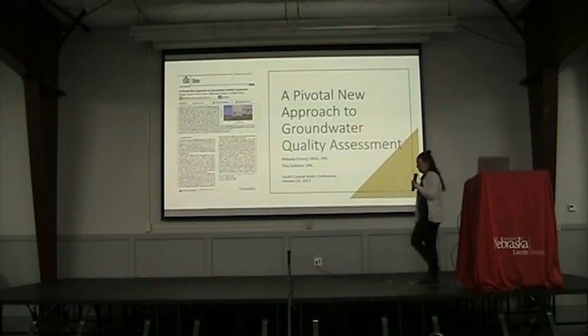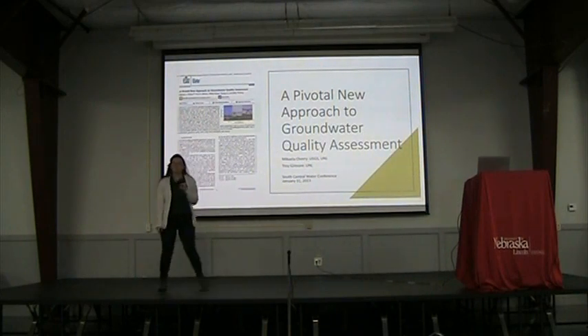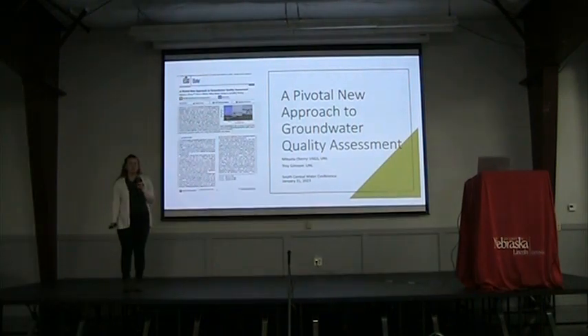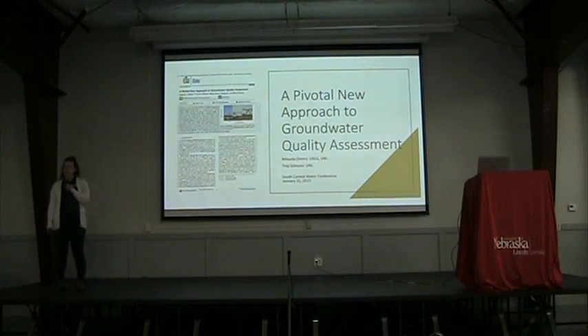Hi, good morning, everyone. I'm Michaela Cherry. I'm currently with the USGS in our Lincoln office. But the work I'm going to talk to you about today is from some of the Ph.D. work that I did when I was at the University of Nebraska. The title of this project and paper is A Pivotal New Approach to Groundwater Quality Assessment. If you're interested in the full paper, feel free to contact me and I'll send you the article afterwards.